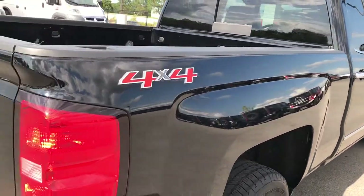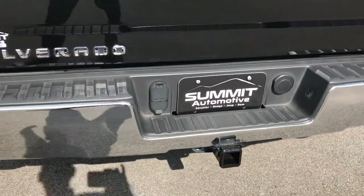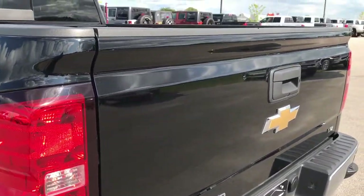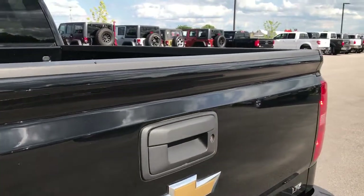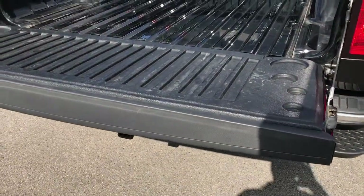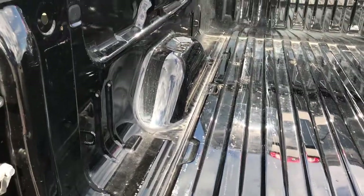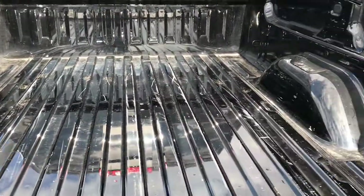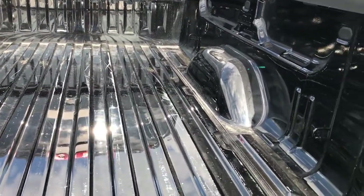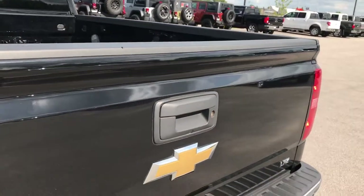We sell these trucks all over the country, so we want to make sure we give the most accurate representation so you can make a smart buying decision whether you're 50 miles away or 500 miles away. The tailgate is in excellent condition, no dents or dings. It is a shock assist tailgate so it goes down nice and slow — it's never going to slam on you. The bed is nice and clean with no major dents or dings, just a couple light duty scuffs, which is pretty common on trucks that have been used as a truck.